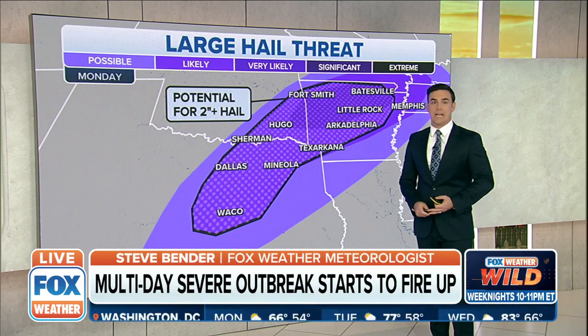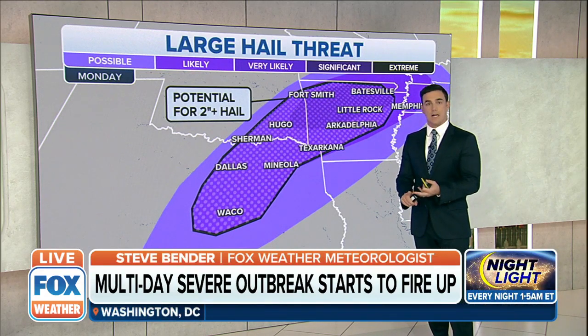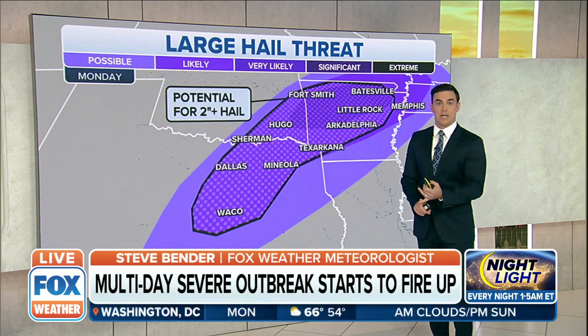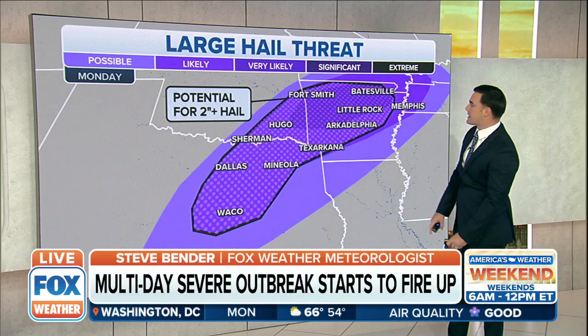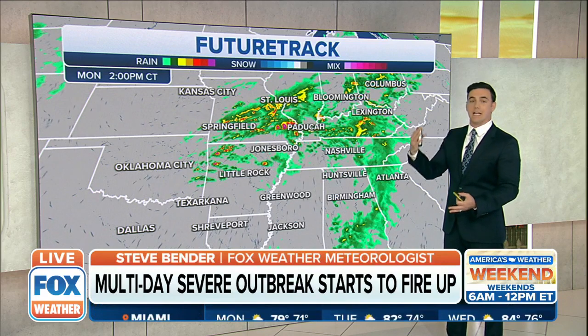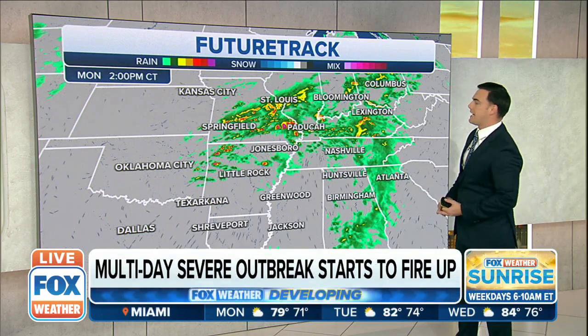That's going to impact your evening commute, which is why you want to get home from work as quickly as possible. Get into a garage, a carport, or if you don't have that, a covered parking garage is your best bet through the evening and overnight. This will break through windshields. If you can't, maybe put padding around your windows at home to try to prevent any of that damage.